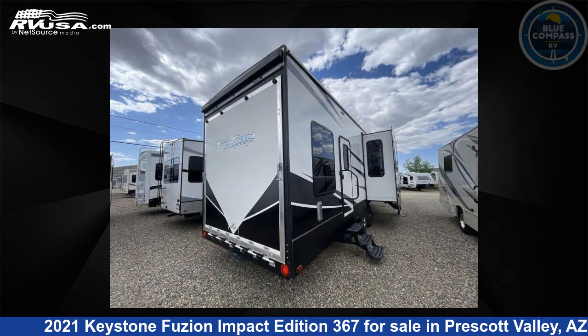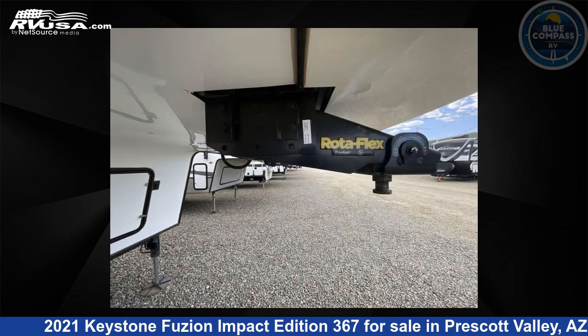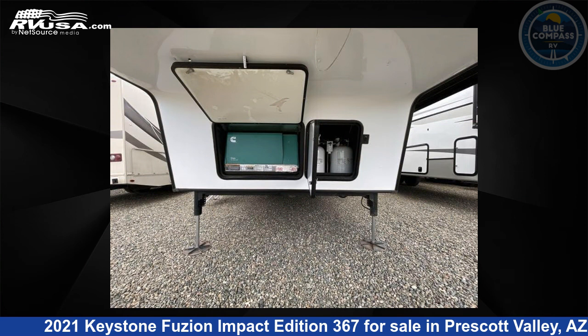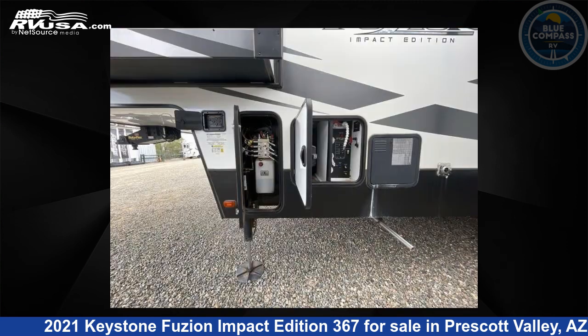This used Keystone is 39 feet 0 inches in length and features sleeps 9, slide-out, and 106 gallons fresh water capacity. The floor plan layout of this Toy Hauler features bath and a half, front bedroom, loft, and two entry/exit doors.